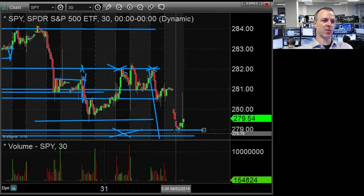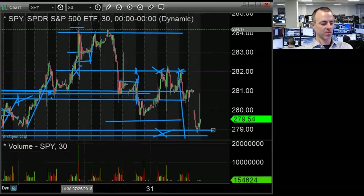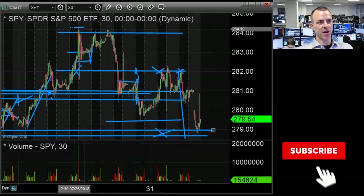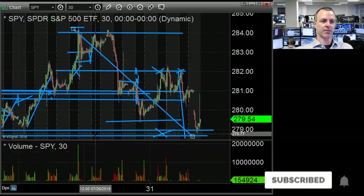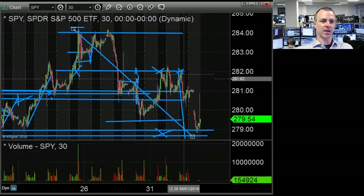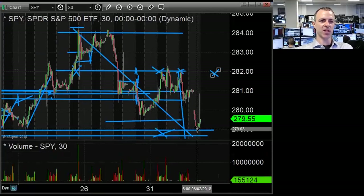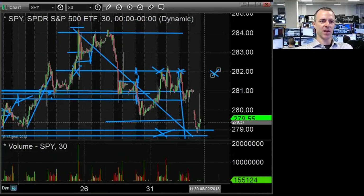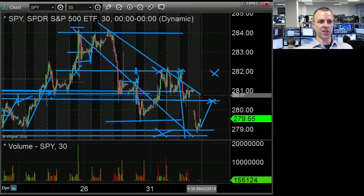Technically, a little bit below the support area would be a 2% pullback from the high, but it seems about right to me. So 282 is obviously still a big level when we bounce again. But now that we're at lower prices, the first thing I'd look for is if we catch a bid, do we actually make a lower high? That would create a channel.